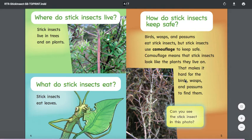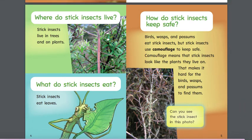How do stick insects keep safe? Birds, wasps, and possums eat stick insects. But stick insects use camouflage to keep safe. Camouflage means that stick insects look like the plants they live on. That makes it hard for the birds, the wasps, and the possums to find them. Can you see the stick insect in this photo? There he sits on the tree, but it's very difficult — he camouflages himself.